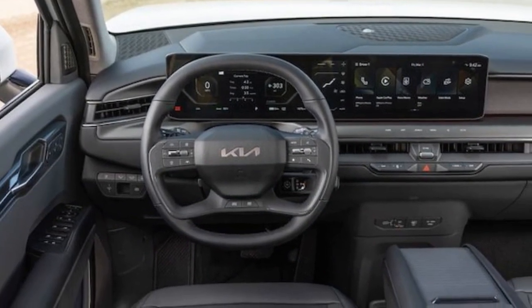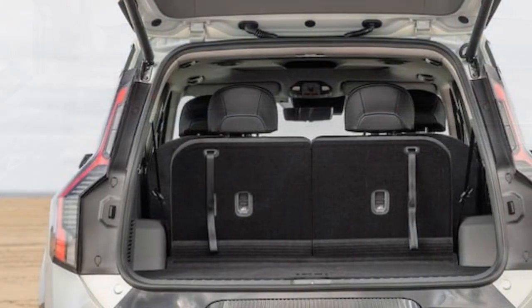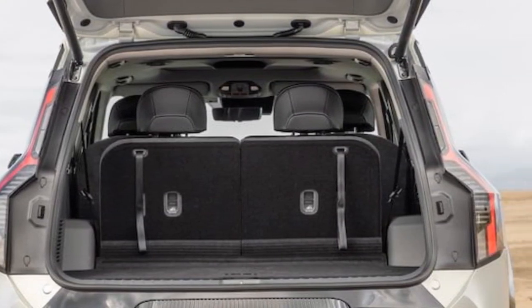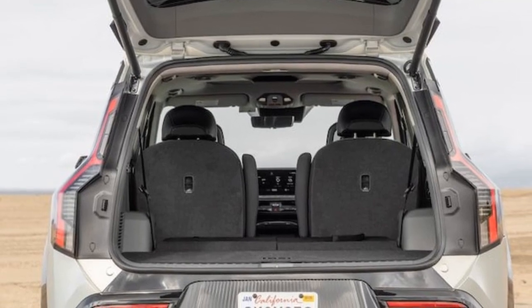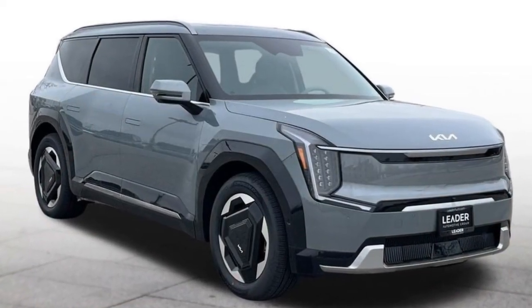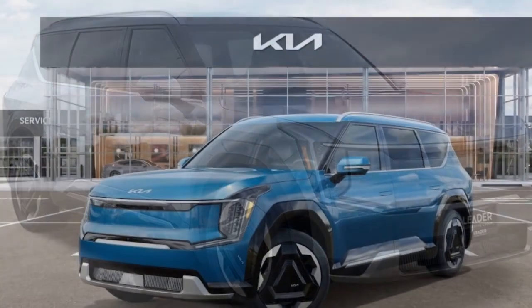Furthermore, extending the range is a breeze. In our fast charge assessment, the EV9 Land reached a peak rate of 213 kW, charging from 5 to 80% in just 28 minutes. An additional 33 minutes were required to reach full capacity from 80 to 100%. Even if you only have a few spare minutes, a brief 15-minute charge adds a substantial 119 miles of range.